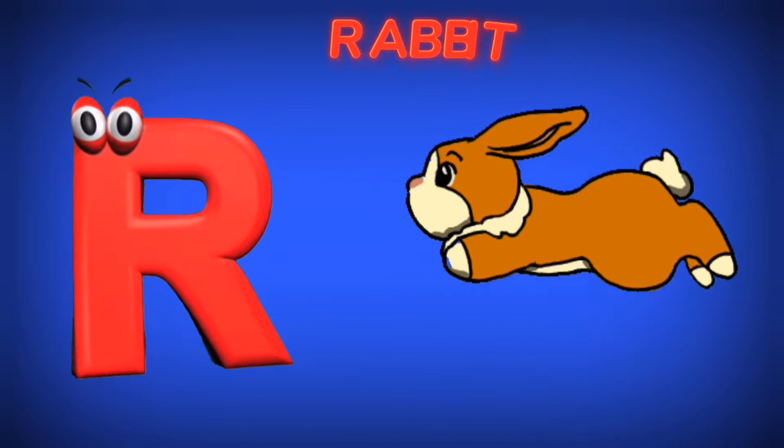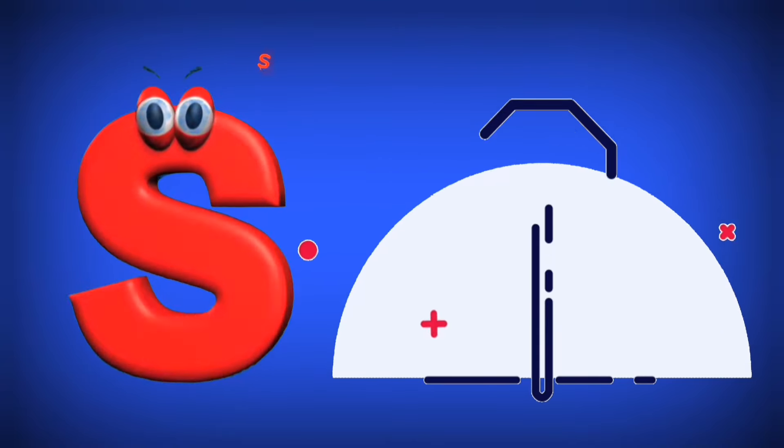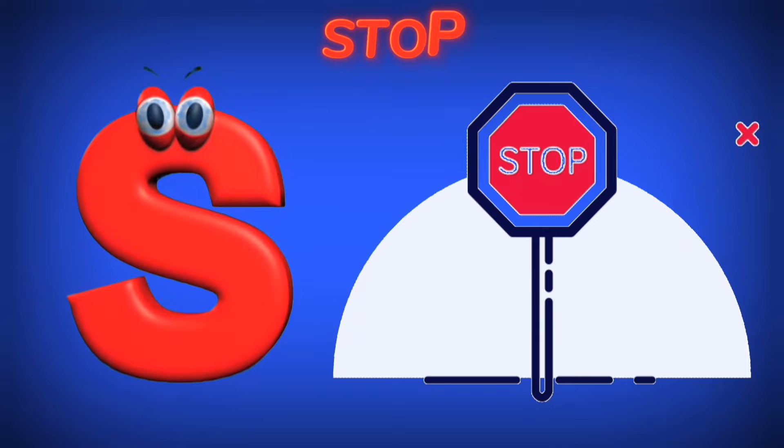Q is for Quilt. Qu. R is for Rabbit. R. S is for Stop. S.